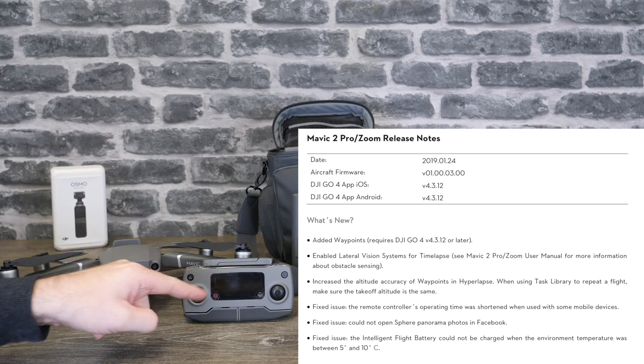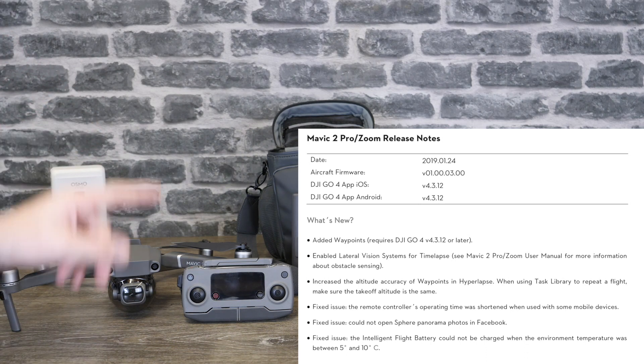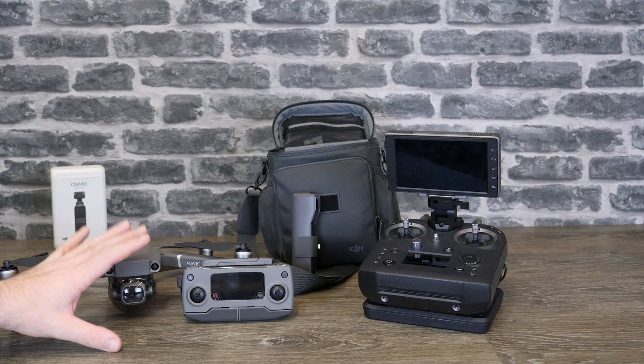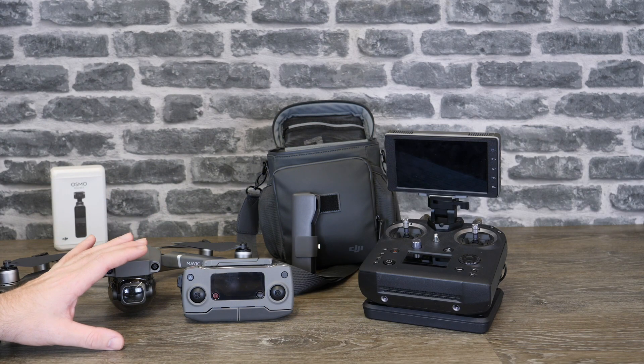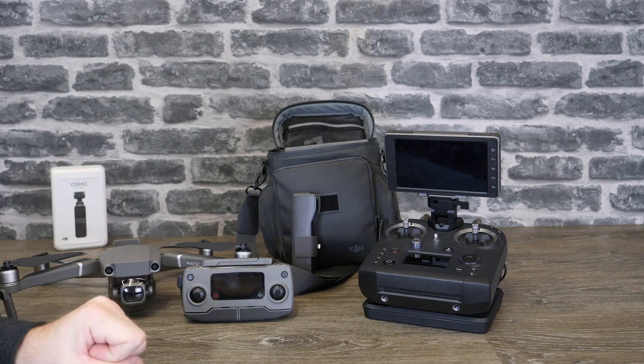That was basically some devices drawing too much current from the RC. They also fixed an issue where you could not open sphere panoramas in Facebook, and they fixed a problem where the battery wouldn't charge when it was between 5 and 10 degrees. The firmware version is 1.00.0300. Waypoints only work with the Go app for iOS version 4.3.12 and 4.3.12 on Android, so you need to update your aircraft, your remote controller, and your app as well.